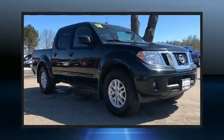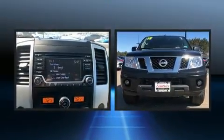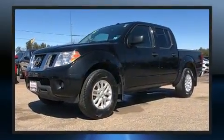Come test drive this 2018 Nissan Frontier. This four-door, five-passenger truck just recently passed the 10,000-mile mark. It features an automatic transmission, rear-wheel drive, and a four-liter, six-cylinder engine.